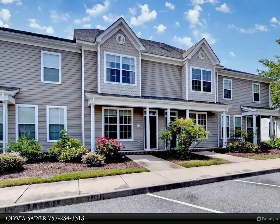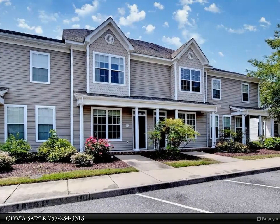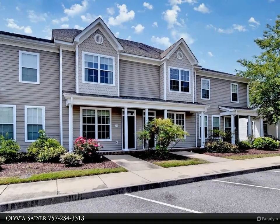This Berkshire Hathaway Home Services Town Realty property video is presented by Olivia Sawyer.